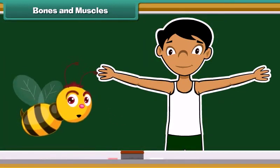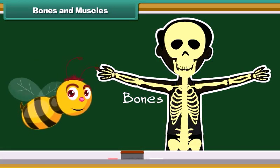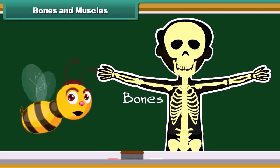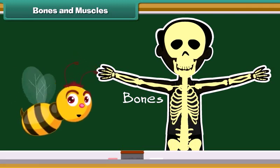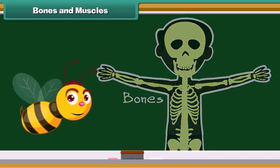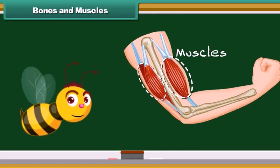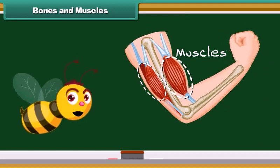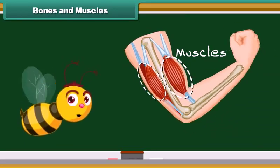Our body is made up of bones and muscles. Bones are the hard part of our body. Bones together form a skeleton which provides shape to our body. Bones also protect our body from external injuries. Muscles are the soft part of our body. Muscles are attached to the bones. Bones cannot move alone; muscles attached to them help in movement.